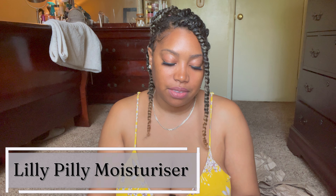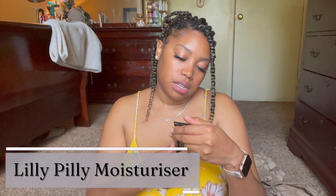We have the Lily Pilly Omega 3 Moisturizer — this is a face moisturizer. Super excited for this. I always love a good moisturizer, especially in the summertime. Moisturized skin is the secret to clear, glowing, healthy skin.